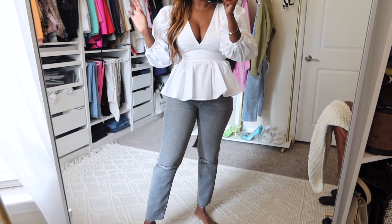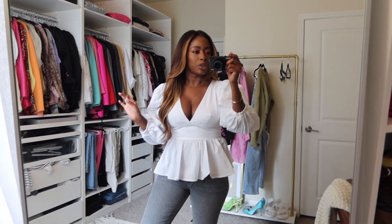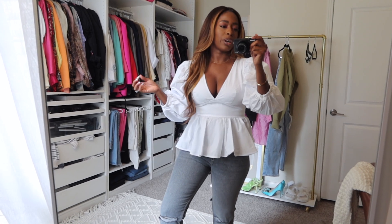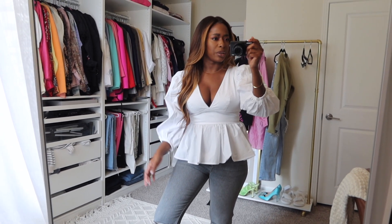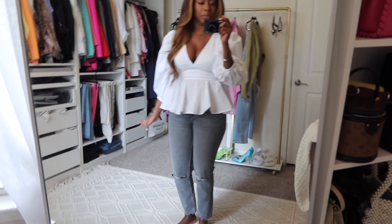These jeans are new from Zara — they're a kind of straight leg. I didn't have any light gray and thought it'd be a good option for summer when I don't want to wear blue jeans but don't really wear black denim in the summer. This light wash gray is a good alternative, and they have a little rip — I love distressed denim but this is not too much.